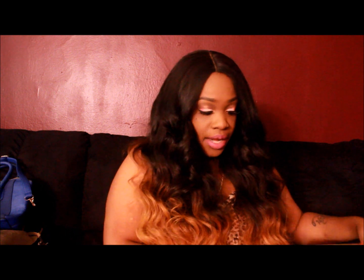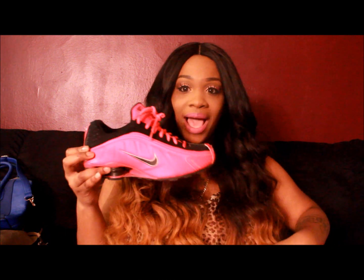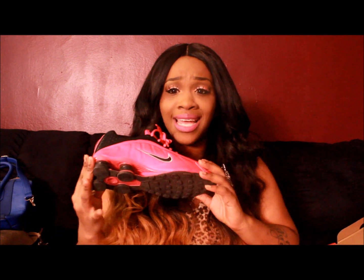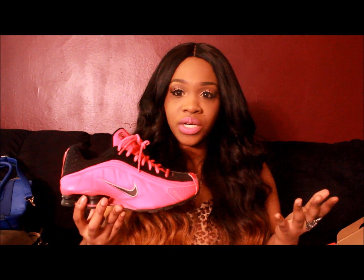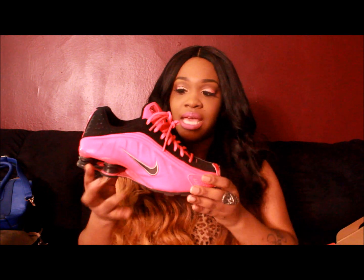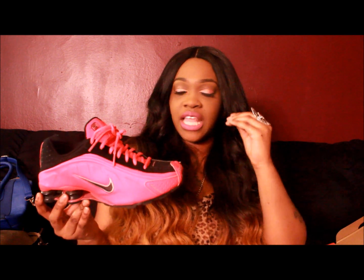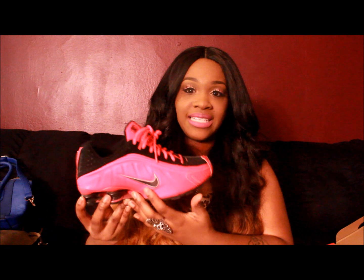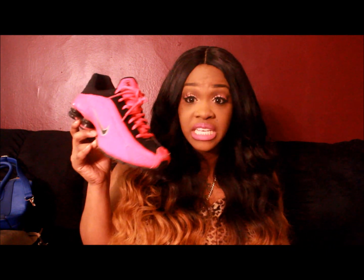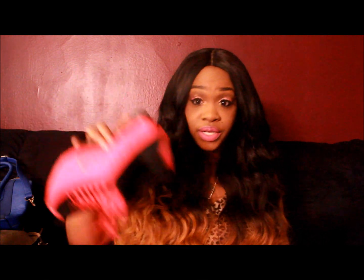I got these Nike Shocks and believe it or not they were only $95, which I love because I'm used to buying Jordans and paying like $170. These are an electric bright pink with black and white accents and I freaking love them. Every time somebody sees me in these they tell me they're nice. I've never seen anyone else in these sneakers, so I love that I'm not looking like everybody else. I got these from Foot Locker for $94.